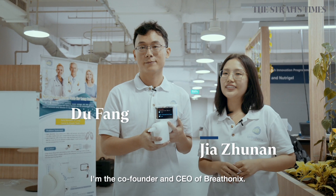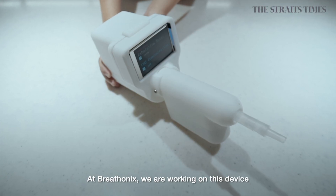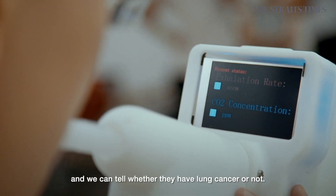Hi, my name is Junan. I'm the co-founder and CEO of Breathonics. Hi, I'm Du Fang. I'm the co-founder and COO of Breathonics. At Breathonics, we're working on this device so that in the future the patients just need to blow into the device and we can tell whether they have lung cancer or not.